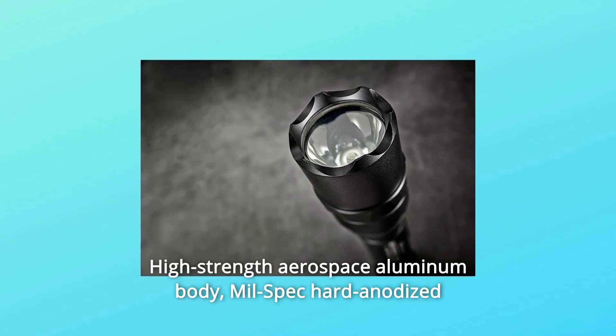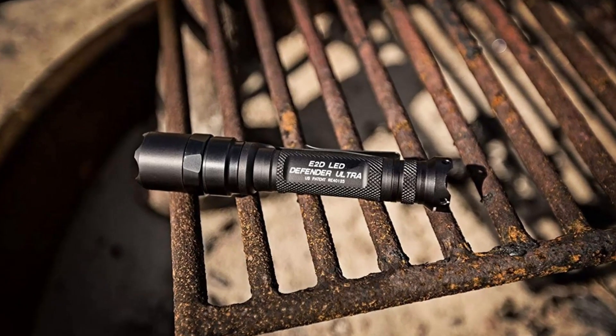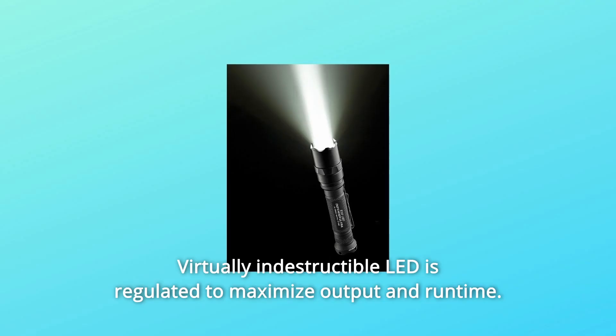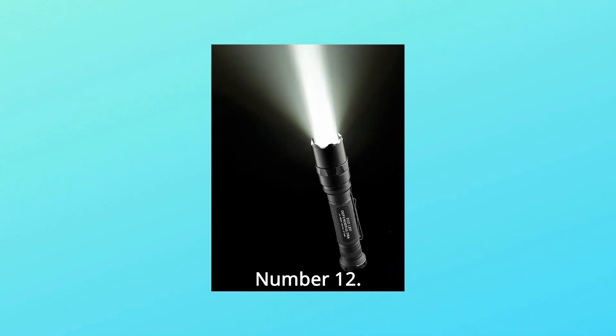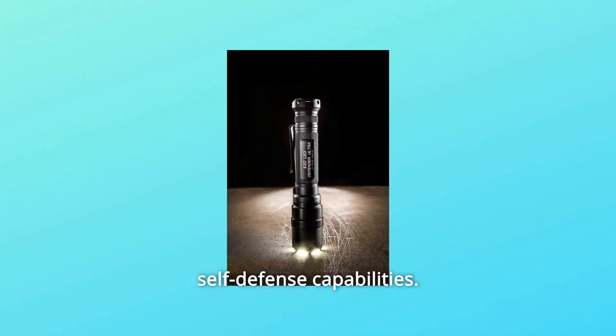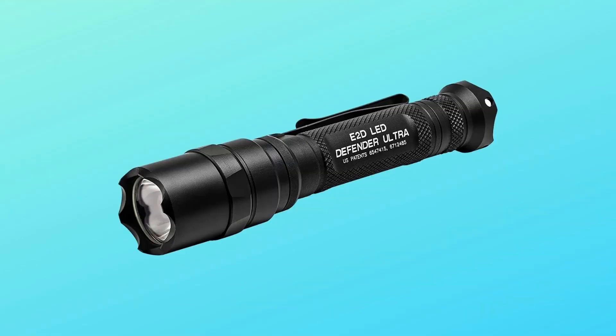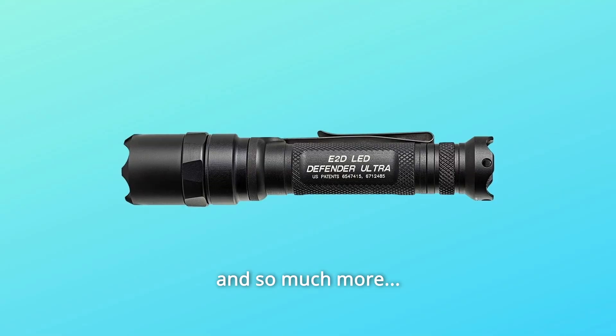Number 10: high-strength aerospace aluminum body, mil-spec hard anodized for extreme durability. Number 11: virtually indestructible LED regulated to maximize output and runtime. Number 12: crenelated strike bezel and scalloped tail cap provide enhanced self-defense capabilities. Number 13: includes high-energy 123A batteries with 10-year shelf life. And so much more.